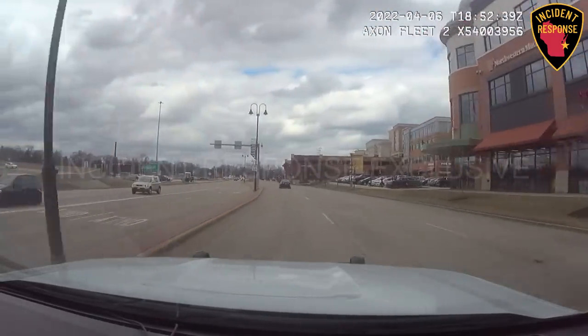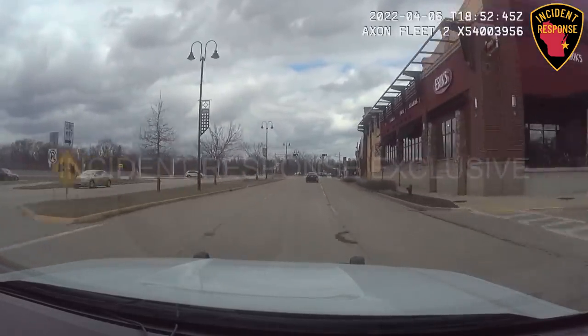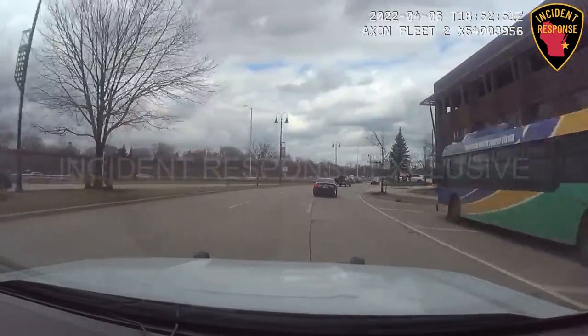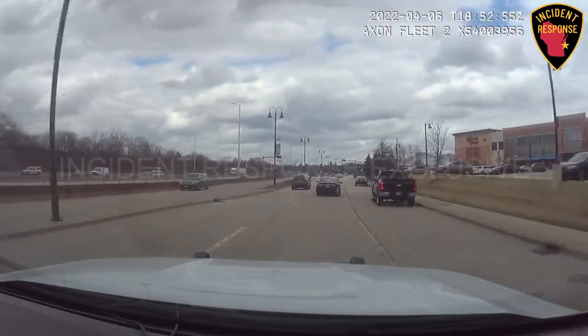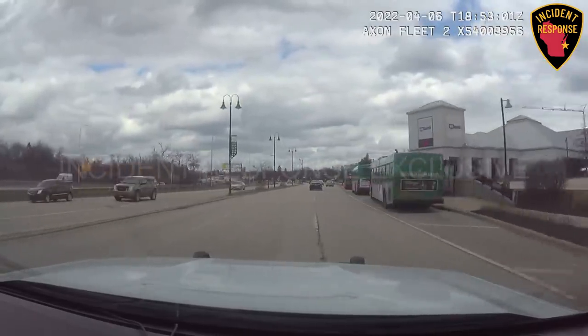Black Honda going north on Port and Silver Spring. Speeds are 50 miles an hour, three other vehicles on the road. Black Honda going to try to get to position six. Continuing northbound past Townsend, speed 50 miles an hour.